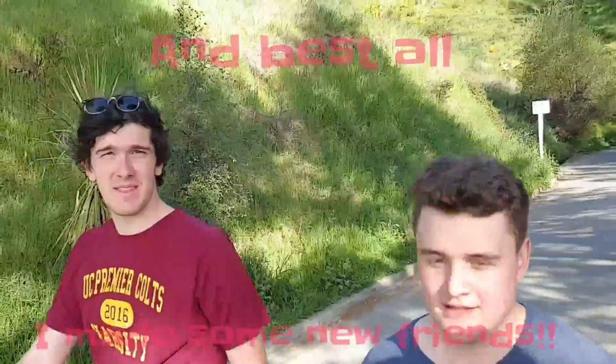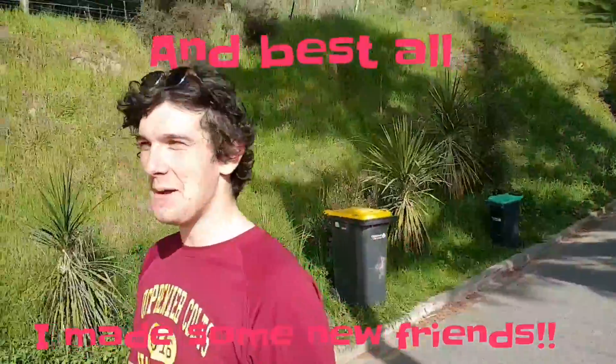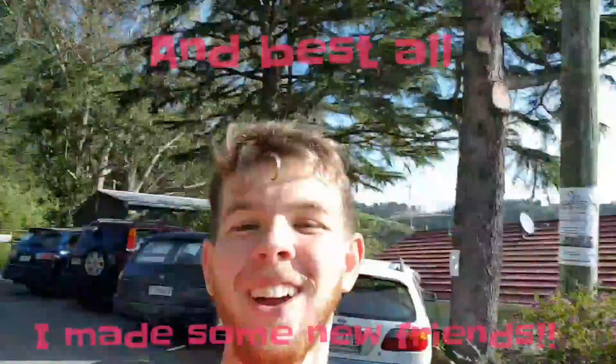All right guys, here we have two new friends that I've made on the way — Ben Ridgen and Nathaniel, who have been helping me out heaps with my blog.